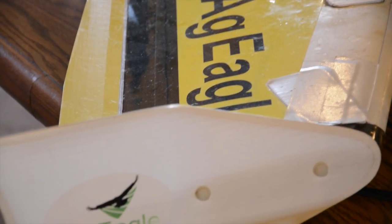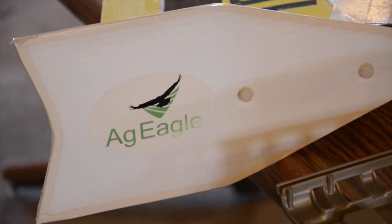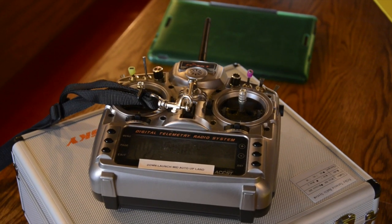They're easy to operate, easy to fly. Your data can stay at home if you wish it to stay at home.